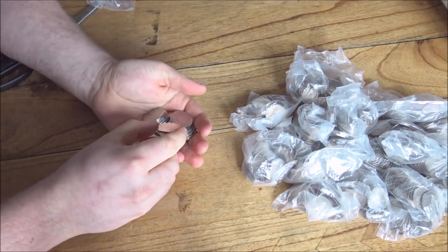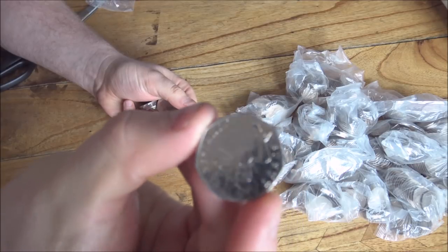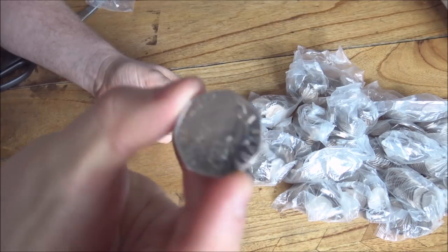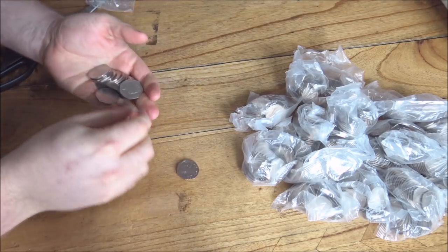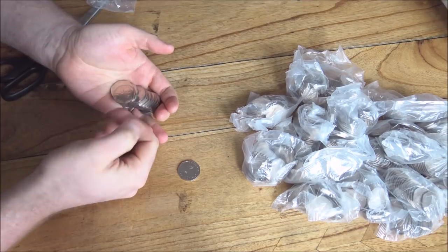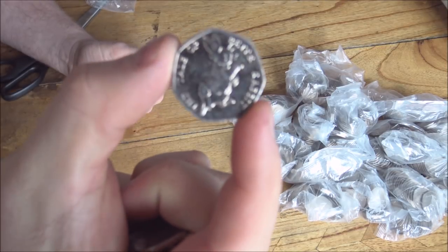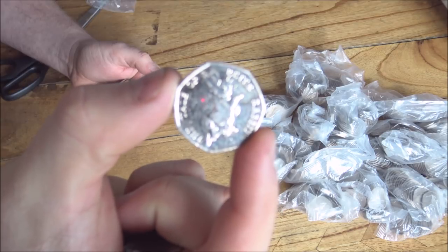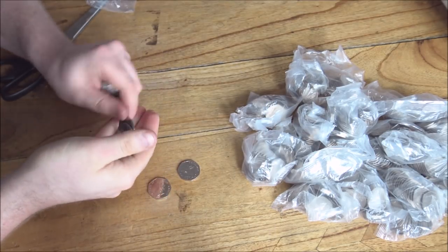Before we get cracking — here's one straight off the bat, a Beatrix Potter 50p, and this one is Benjamin Bunny. We've got Benjamin Bunnies already but it's still nice to find them. And look, it's a Beatrix Potter themed bag today — we've got Peter Rabbit. It's not the really good one; this is the second issue of the Peter Rabbits. There's another Peter Rabbit there.